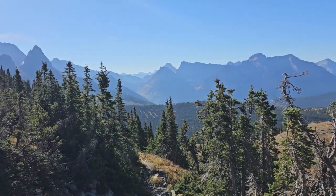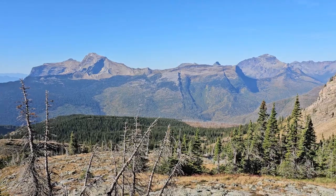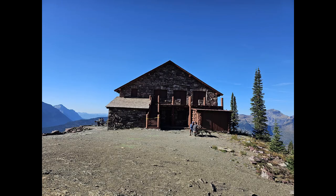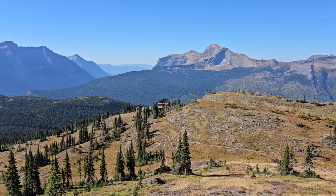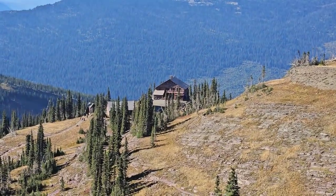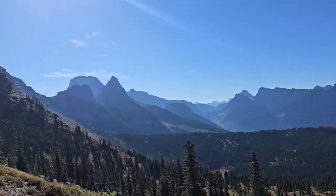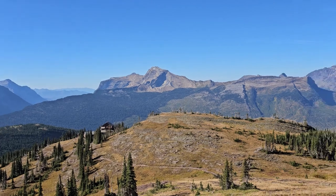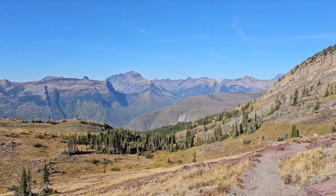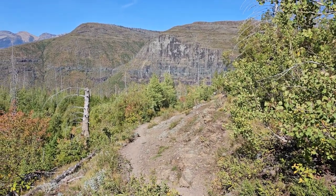This is the north side of Swift Current Pass. Well, that sure doesn't suck. That's the Granite Chalet — quite the view.